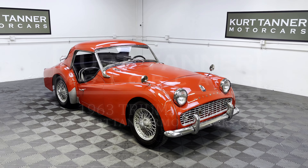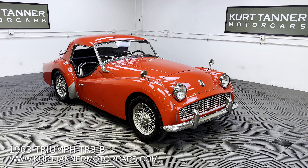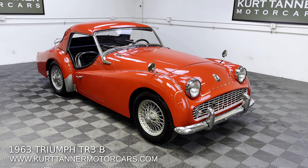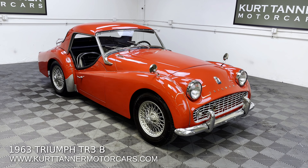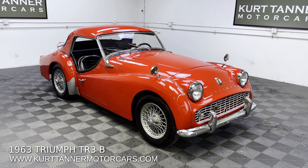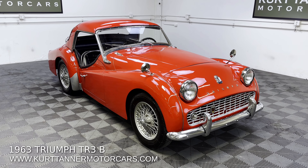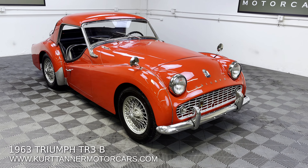Hi there, it's Kurt with Kurt Tanner Motorcars. This is our 1963 Triumph TR3B Roadster — a very, very late production side curtain car. This is a TCF series, which is the most desirable and most valuable, with a 2.2 liter engine and full synchro transmission. These were produced alongside the TR4. The TR3Bs were just using up the leftover body shells, but they were getting the later transmission and engine fitted — a super powerful combination and the best driving of the side curtain cars. Pretty rare car here.